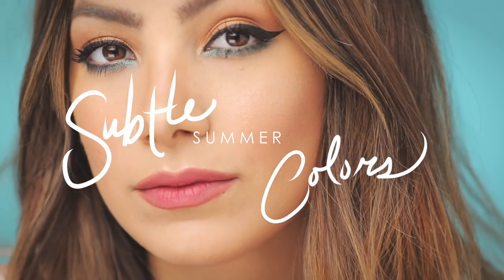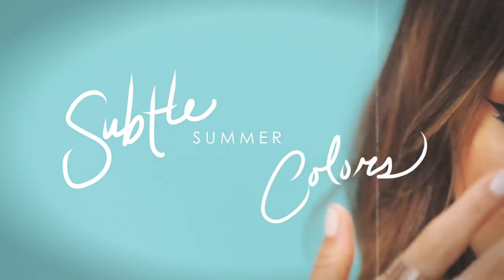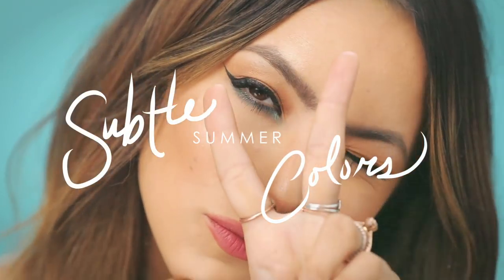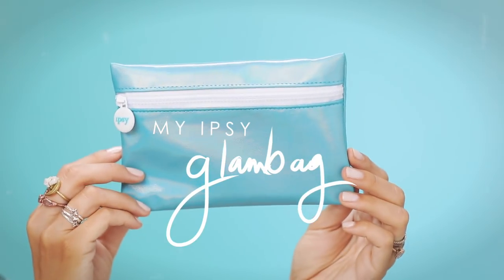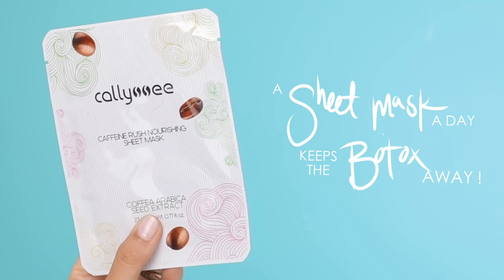Hey there, I'm Lynette Sinae and today I'm going to be doing a really fun subtle summery look for you guys. Some of you may know, I'm actually an ipsy creator, so every month I get an ipsy glam bag and create a look, so I'm just going to go ahead and get right into it.